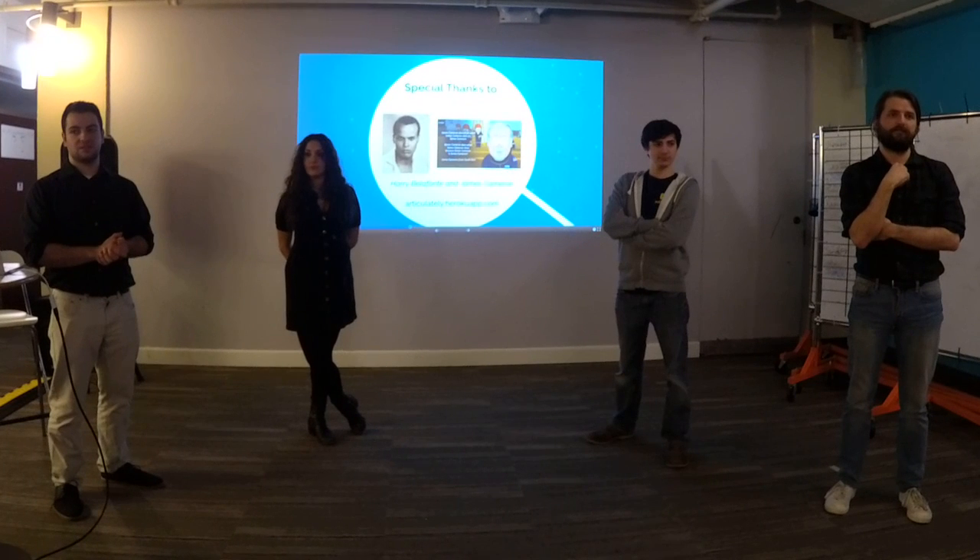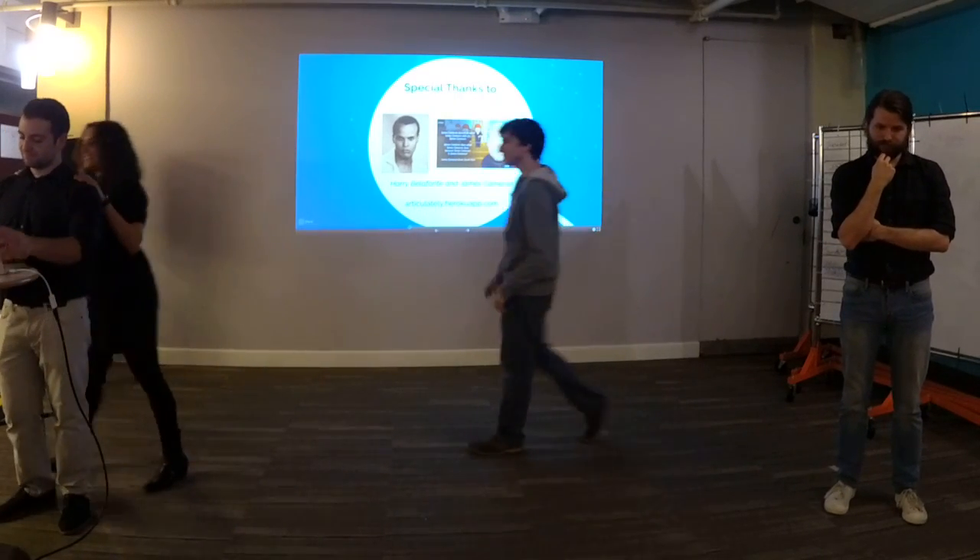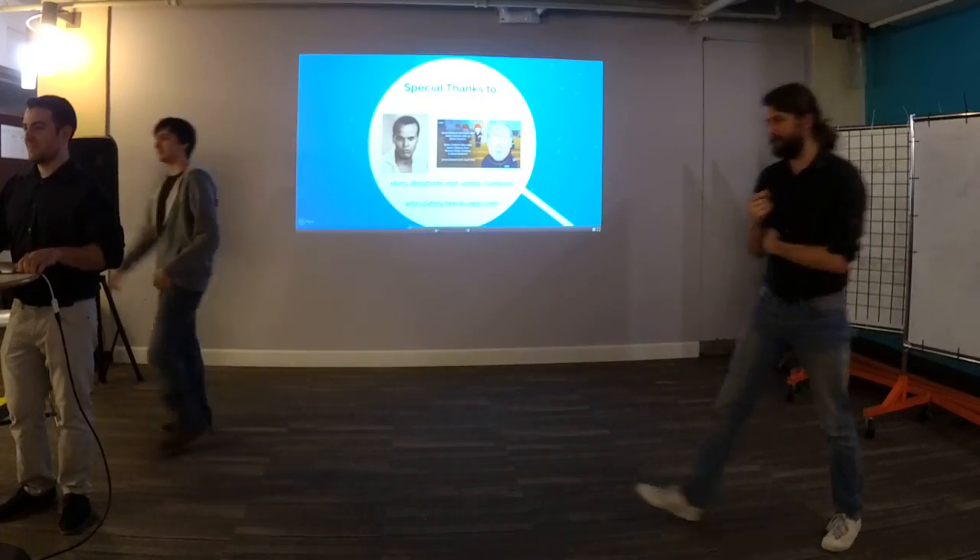Any other questions? Great. Thank you all so much. Can you believe it? That took them all one week for each of those projects. So that concludes our demo. I'd invite you guys to please stick around — at about 4:30 we're going to have our graduation ceremony to send off the Jackrabbits into the world.